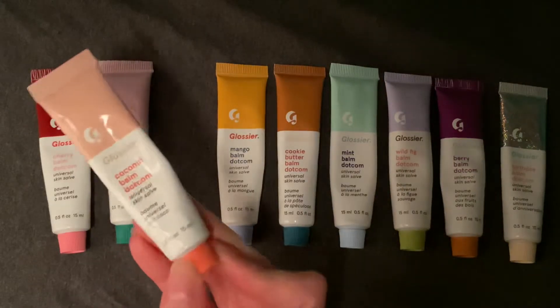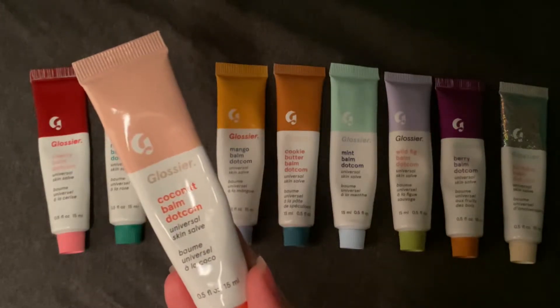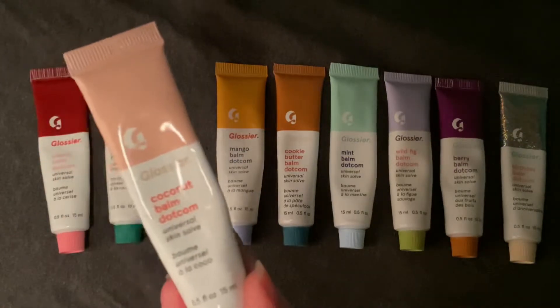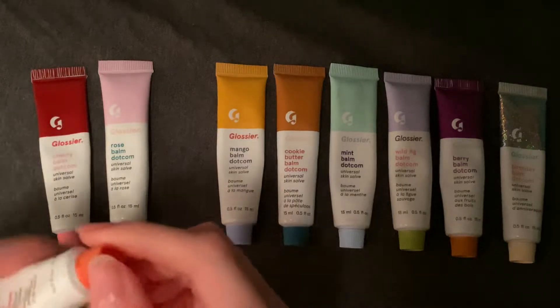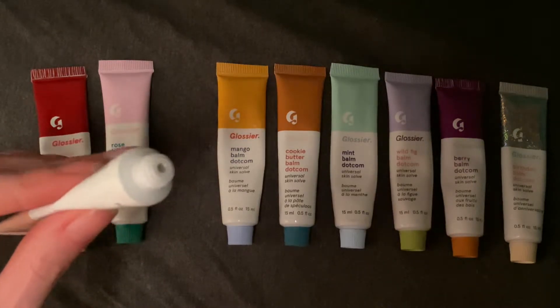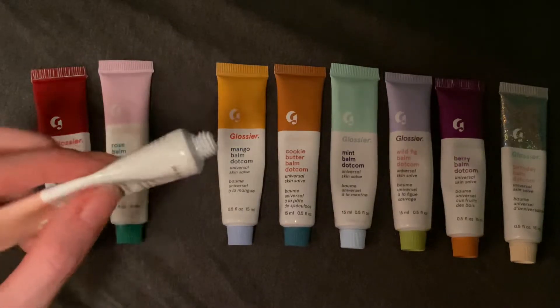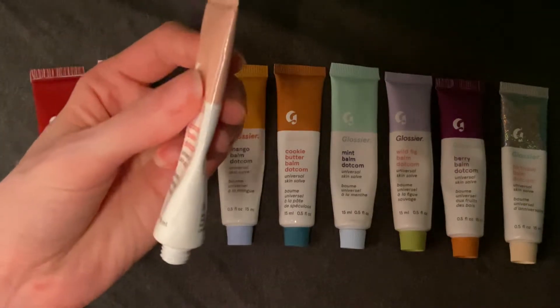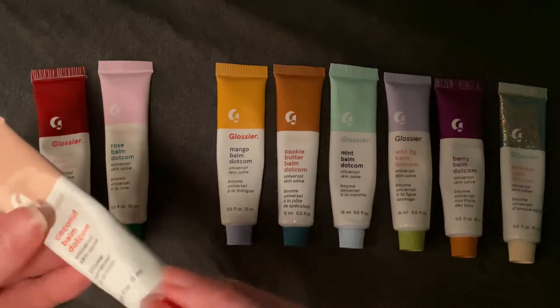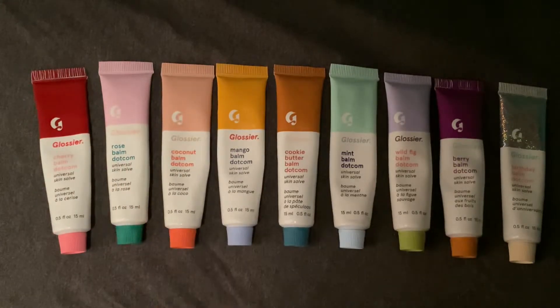Next up we have Coconut. Coconut has a peach shade on top, Glossier in pink, and Coconut Balm Dotcom in orange, and the cap is also in that orange. This one is one of the first untinted shades, and it has a great coconutty scent. You can see how much I used this one — I really love this one a lot. This one smells like coconut flakes or like sunscreen. It's a very summery scent — it smells like a vacation. I love it.